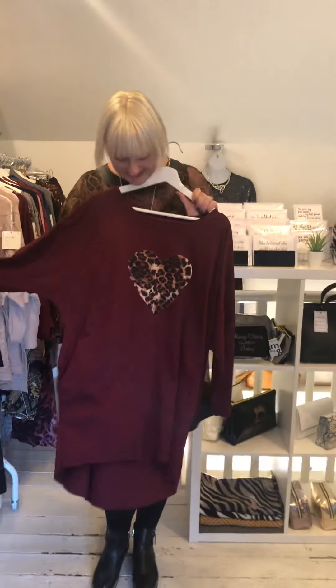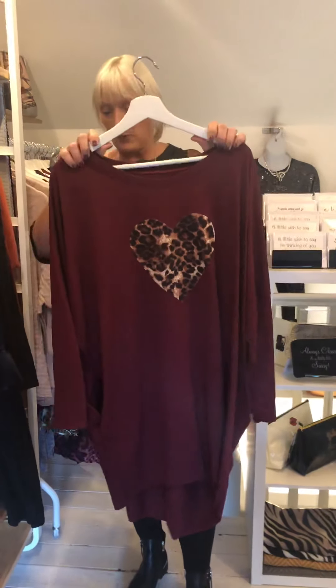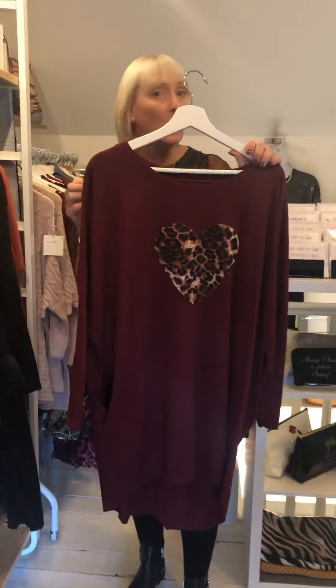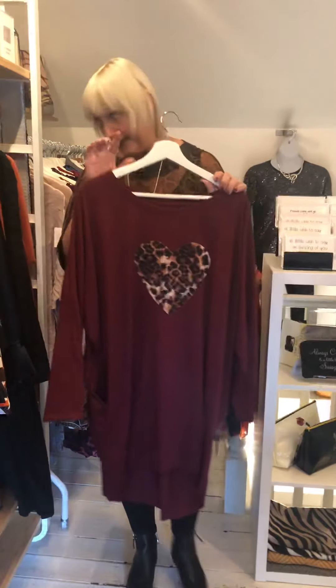We tried so hard to get burgundy for you, Donna, and this is what we got — with a leopard print heart. So Donna, get in touch if you'd like us to put one aside. It's got a sleeve so it's a little bit warmer than the ones we normally do, but it still has the all-important pocket and the animal print heart. These are £18.